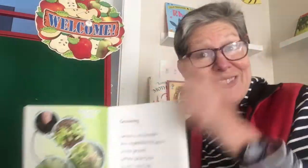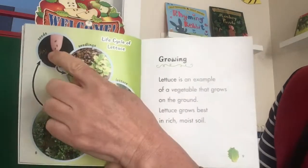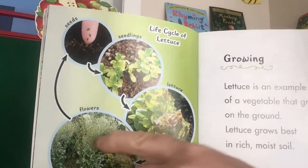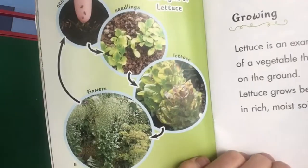Here's another diagram — the life cycle of lettuce. Seeds, seedlings, lettuce, and then the lettuce will grow up into flowers if you don't pluck it.